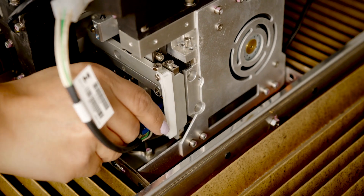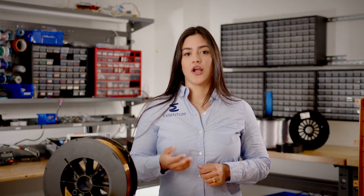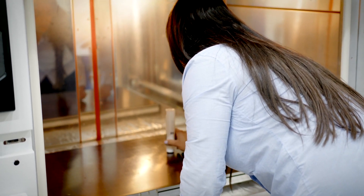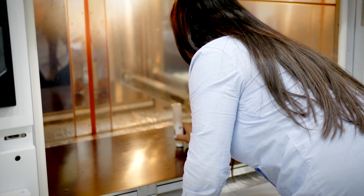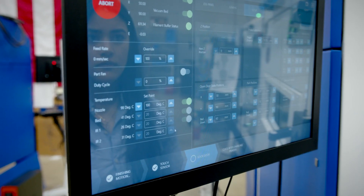Number three, adjust the tensioner on the head to avoid filament buckling during retraction. Number four, use high temperature Essentium filament glue to improve adhesion. Number five, set the after-print temperature to 20 Celsius to prevent melting the PC resin.